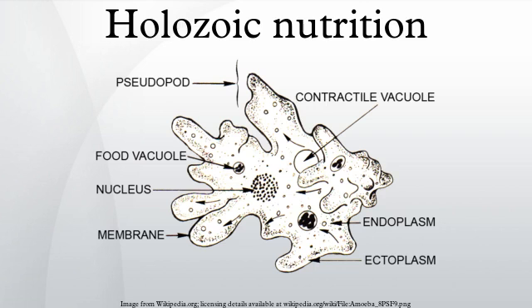In Holozoic nutrition, energy and organic building blocks are obtained by ingesting and then digesting other organisms or pieces of other organisms, including blood and decaying organic matter.